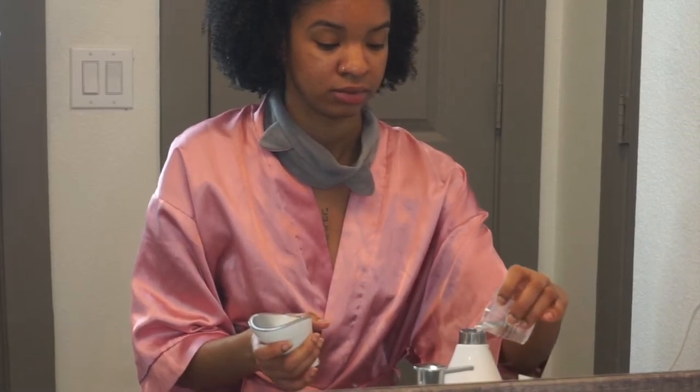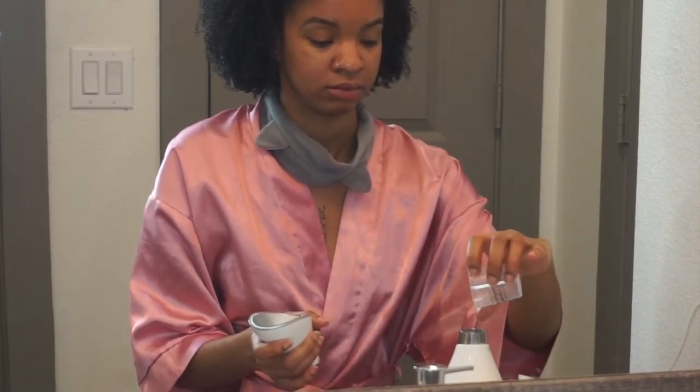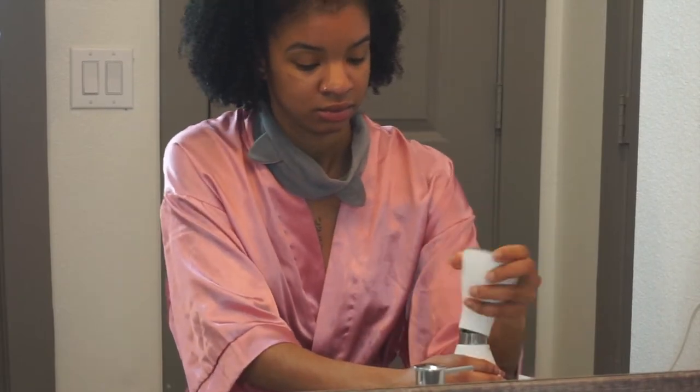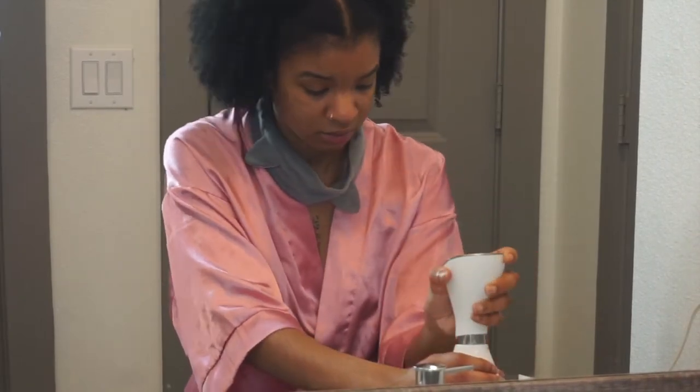Hey girl, what's goodie? So we are back with another video — an at-home facial. If you want to know how I get my clear skin at home, then do this facial. Sit back, relax, and actually do your skincare with me.